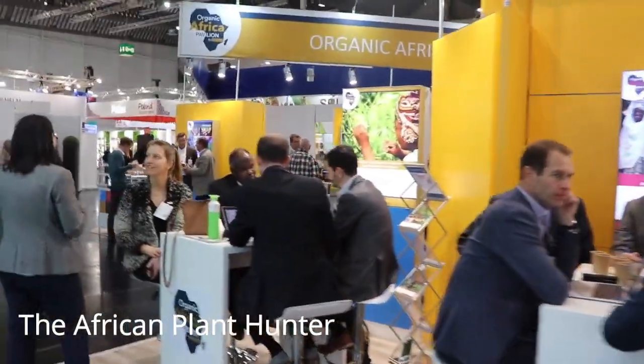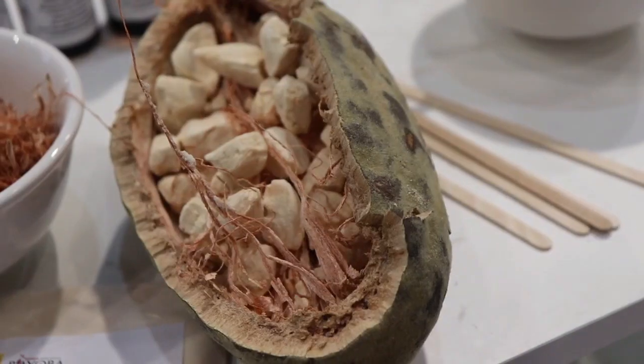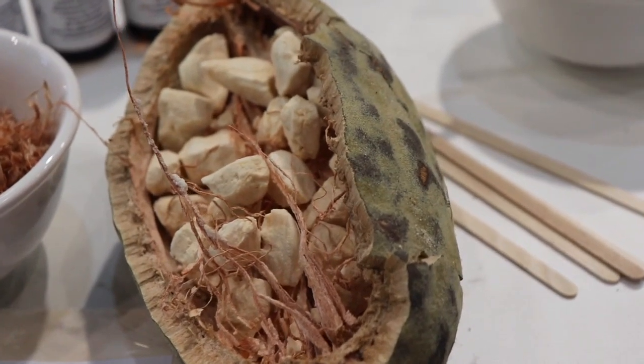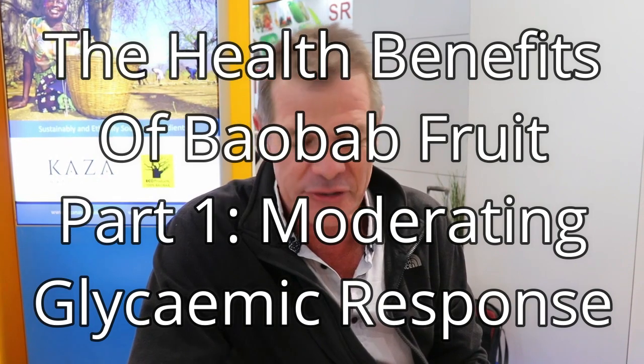How's it, guys? This is Gus, the African Plant Hunter. I am in Nuremberg in Germany at an organic food trade show and I am showing the amazing African Baobab fruit. This is part one in a three-part series where I'm explaining some of the health properties of the Baobab fruit.